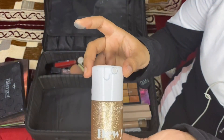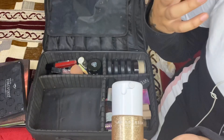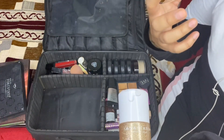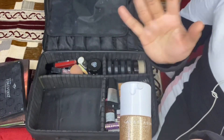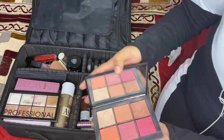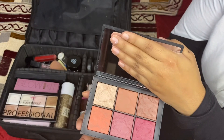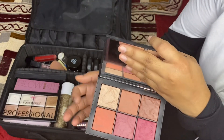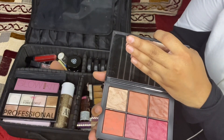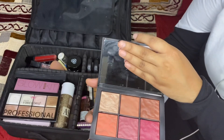This is the Anastasia Beverly Hills Dewy Setting Spray. Your makeup won't be completely matte — it's dewy, which is what brides nowadays want. They want makeup that's dewy, glossy, and shiny, so this is a perfect setting spray for that. Next is the Nars Exposed Blush Palette — it has two pinks, peach, bronzy colors, and a highlighter. It's a nice palette though I wasn't completely satisfied with the pigmentation, but I still use it.